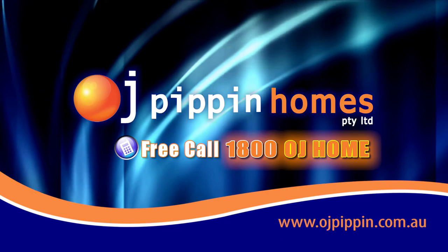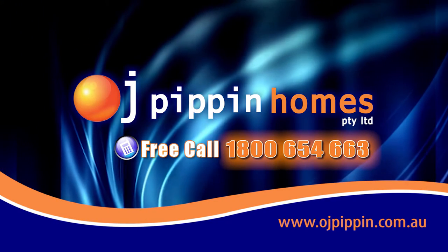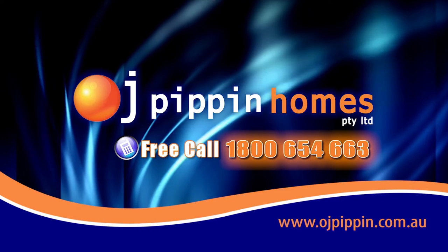go the OJ way. Call 1-800-OJ-HOME, that's 1-800-654-663, or go to www.ojpipin.com.au.